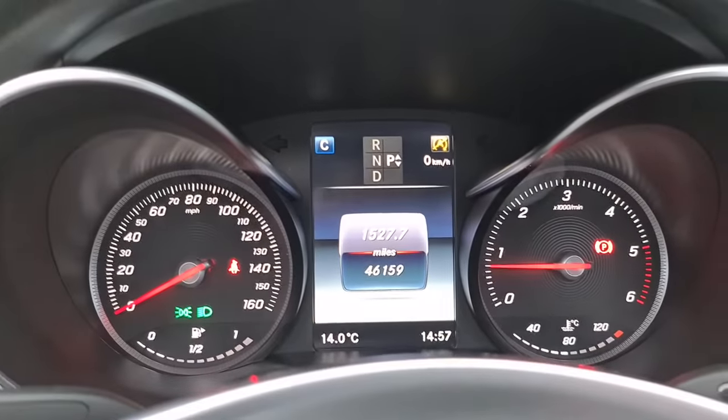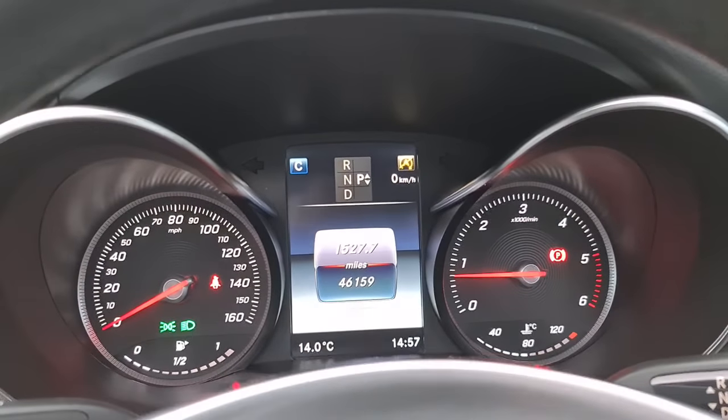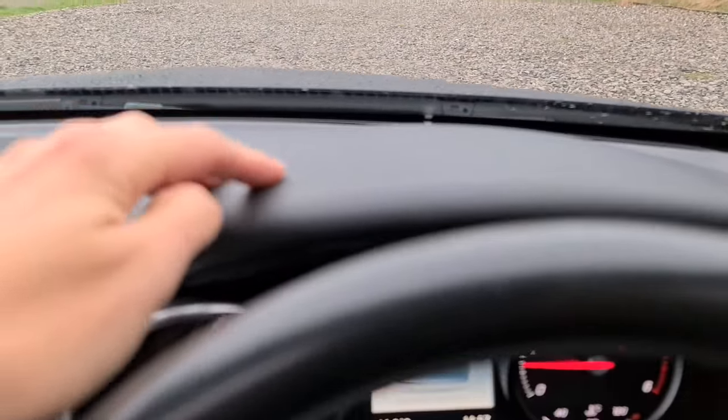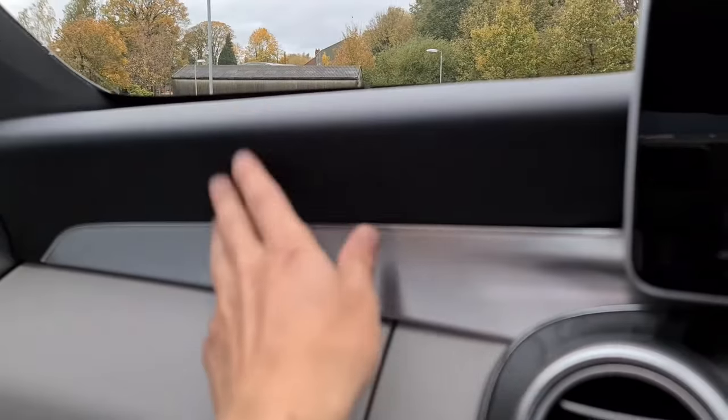The vehicle has done just over 46,100 miles, and it's free of any major warning lights whatsoever. You've also got the lovely soft touch leather dash, lovely wood grain trim, metal, and more of that soft touch leather as well.